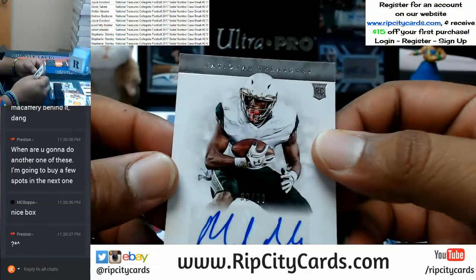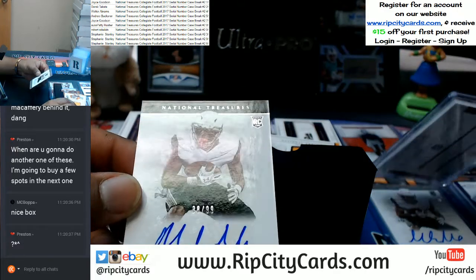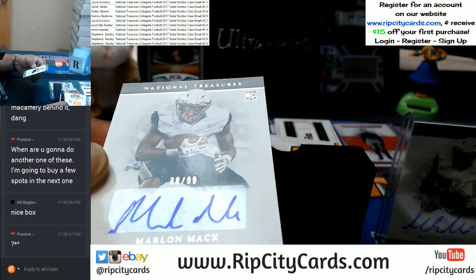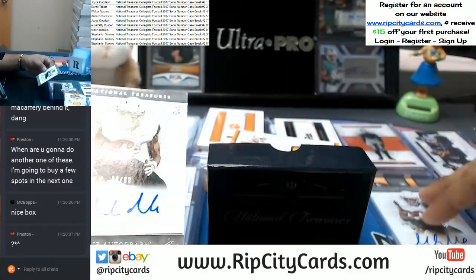Another Marlon Mack — this one to the eighth spot, just like the other one. Wow, that's nuts — this one is numbered 38 out of 99, the other one numbered 18 out of 99. What are the odds of that?